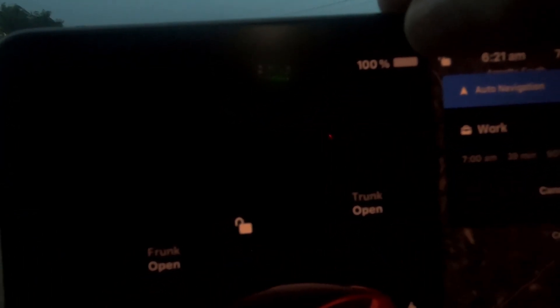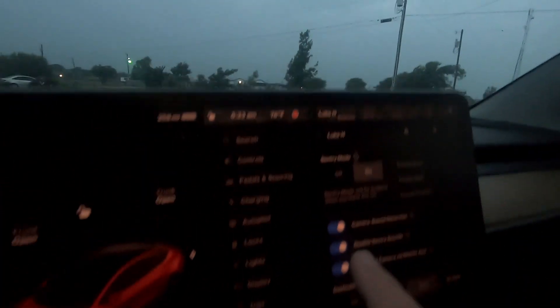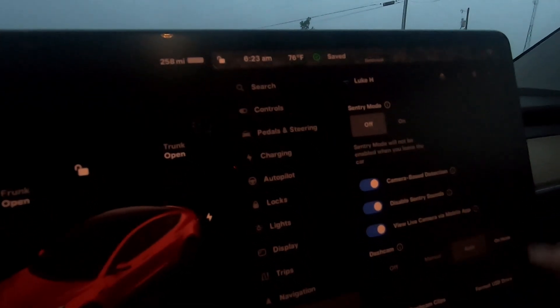We're at the start of day two. Let's check out the stats. It is currently 76 degrees. We're at 258 miles of projected range and a 100% state of charge, and our trip card since the charge is saying zero. Today I'm going to turn off sentry mode and cabin overheat protection. Going to open up the display, go into safety, come up here and turn sentry mode off, then scroll down to cabin overheat protection and turn it off. Now we're ready to go.